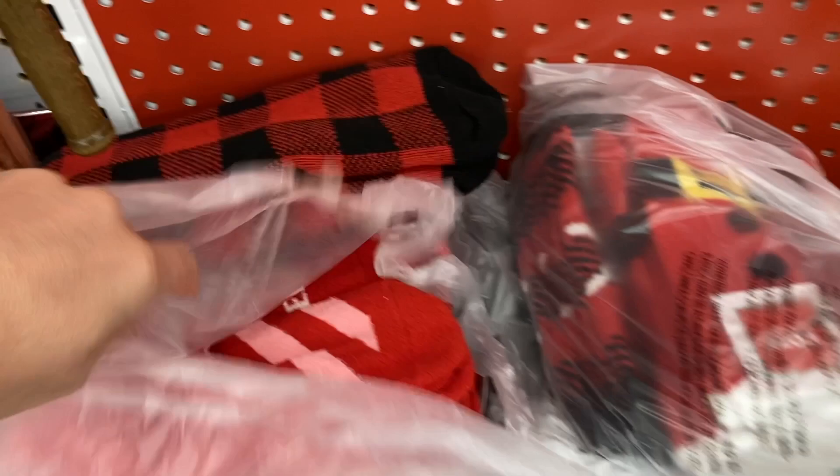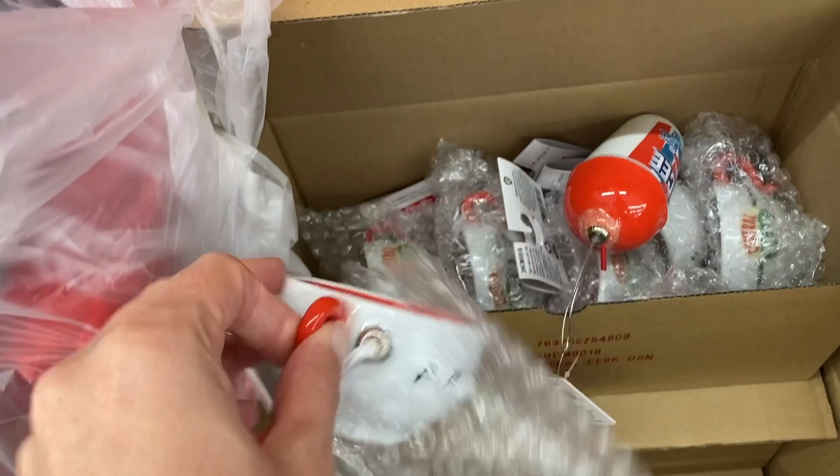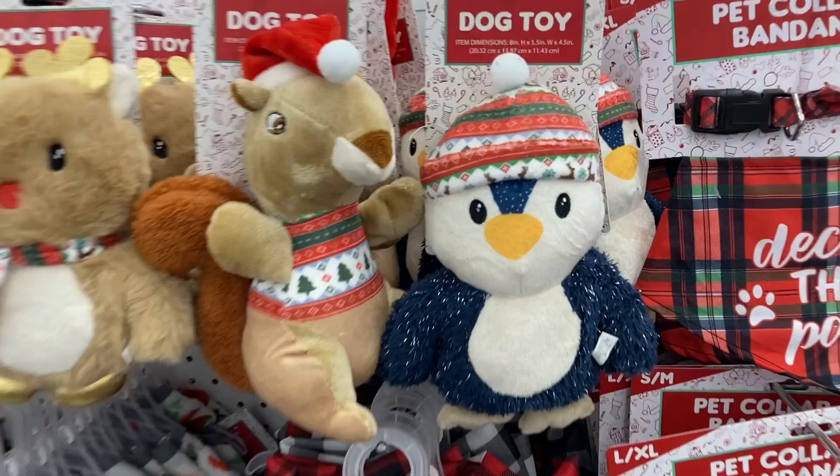And then let's see what else is in here — these little ornaments down here, the Friends ones. Now we are moving along into the dog toy aisle. They had all of these different dog toys. Look at him with his cute little Santa hat.